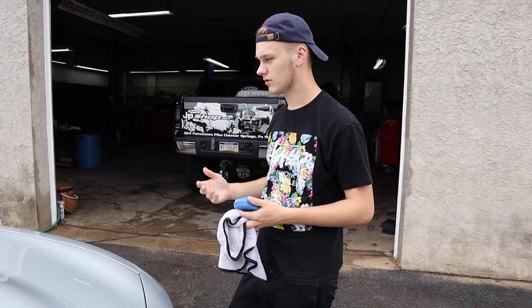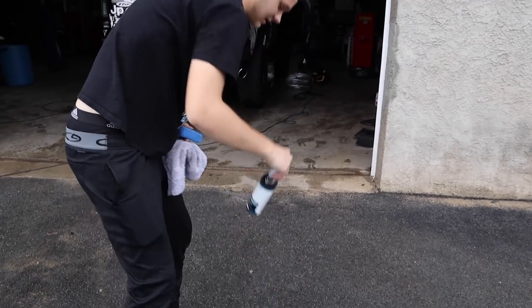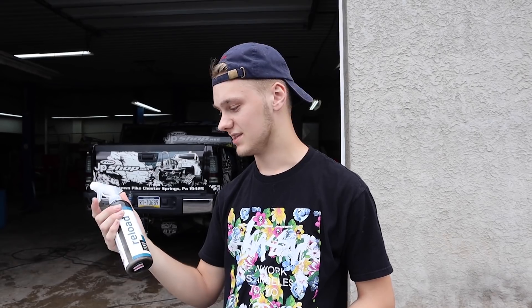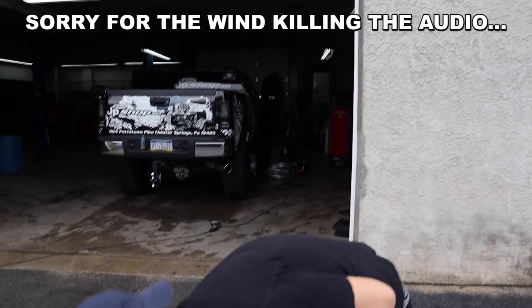Normally at this point on a regular car we go to the claying process which makes the paint smooth, but since it's a new car it doesn't really need it. So what we're doing now is just putting the sealant on it. We're using CarPro Reload — it's a very popular product, it's a silica spray sealant. Silica is one of the main ingredients found in ceramic coating, so you're going to get a lot of the same water behavior as you get from a ceramic coating in this product.